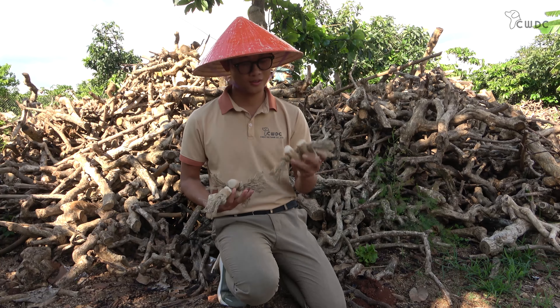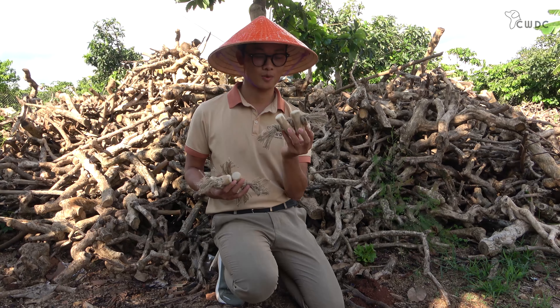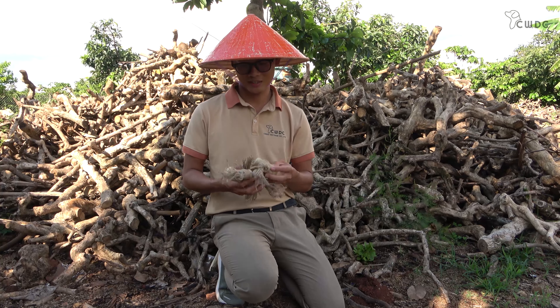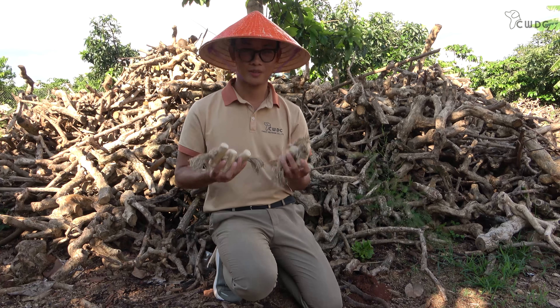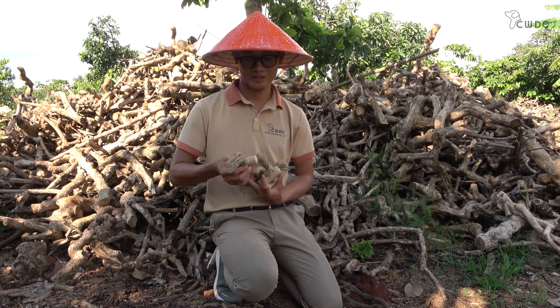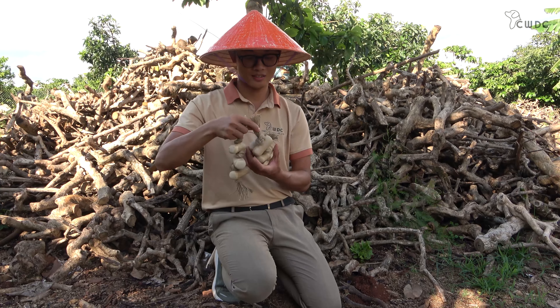In conclusion, the coffee wood rope toy and the coffee wood chew are both great options for dogs who love to chew and play. While the coffee wood chew is ideal for promoting good oral health and reducing destructive chewing behavior, the coffee wood rope toy is perfect for interactive play and provides dogs with a fun and engaging experience. Ultimately, the choice between these two toys comes down to your dog's preferences and chewing habits.